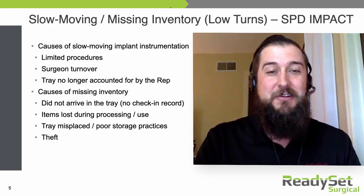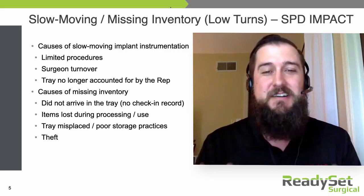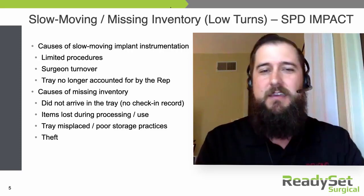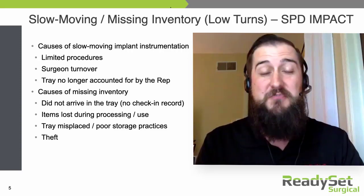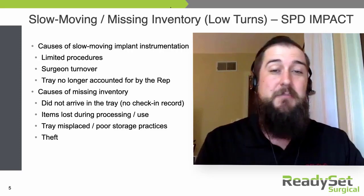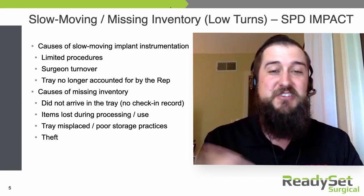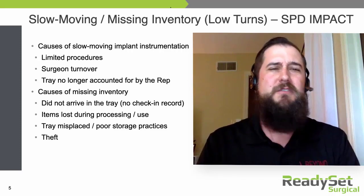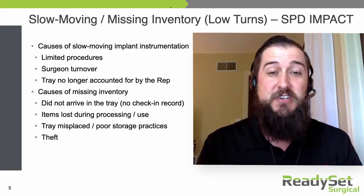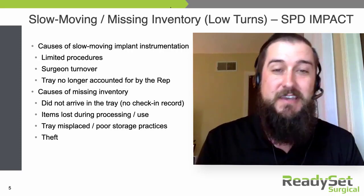Sometimes trays just become no longer accounted for by the rep themselves. Perhaps the rep moves to another territory or their focus has turned to another facility, and these trays just end up camping out in the far corner of our sterile storage department for months, if not years on end. We get to the point as a sterile processing technician or manager that we don't even know who these trays belong to, and if they're sitting on our shelves, they're not being used in our operating rooms.